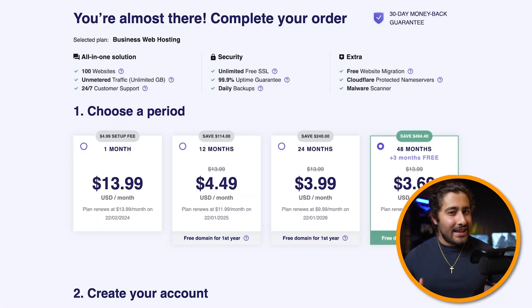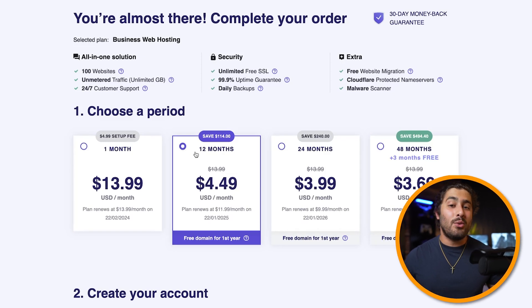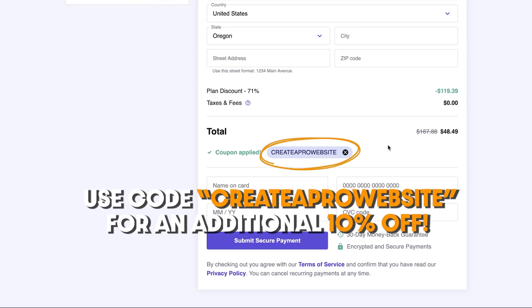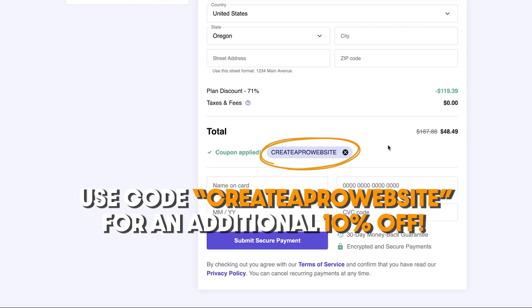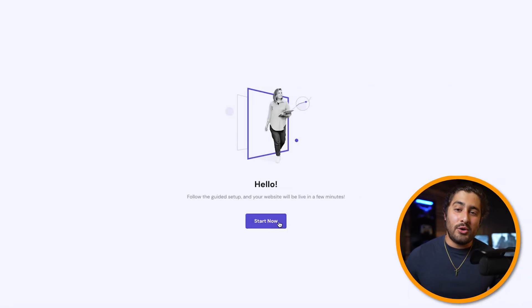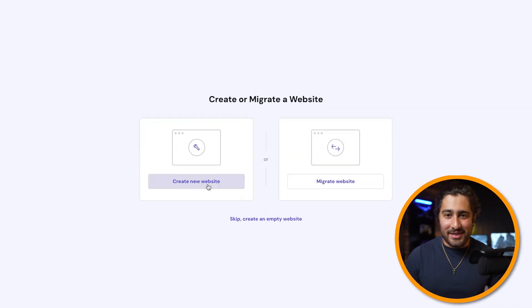After you select the business plan, you'll be asked to choose your period — basically how often you're going to make payments for your hosting plan. The bigger the period you commit to, the bigger the discount you'll get. After that, just fill out your billing information and make sure my coupon code is applied to get that massive discount. Once you sign up and fill out your payment information, you'll be taken to the hosting setup screen where you'll set up your first website.